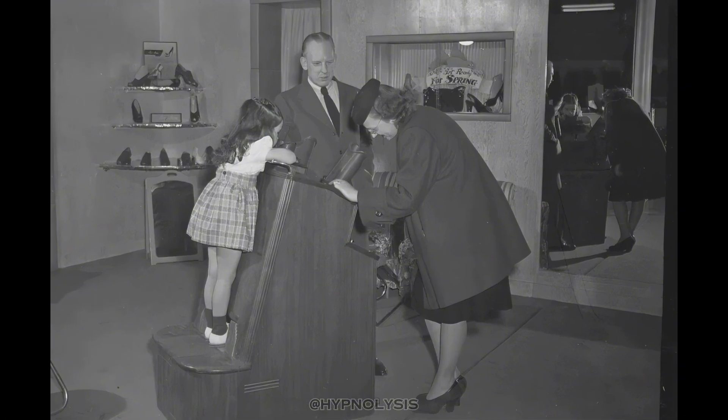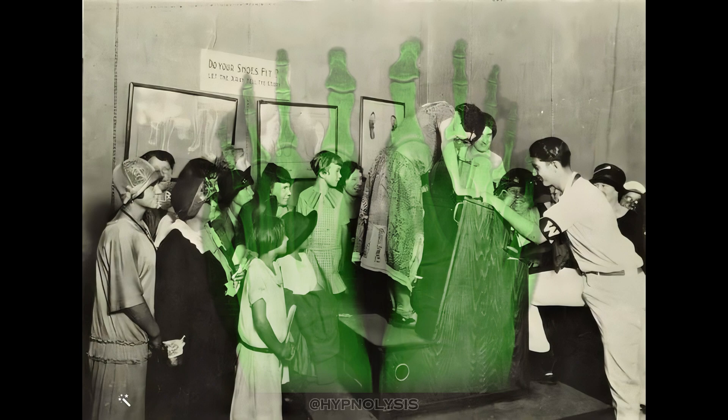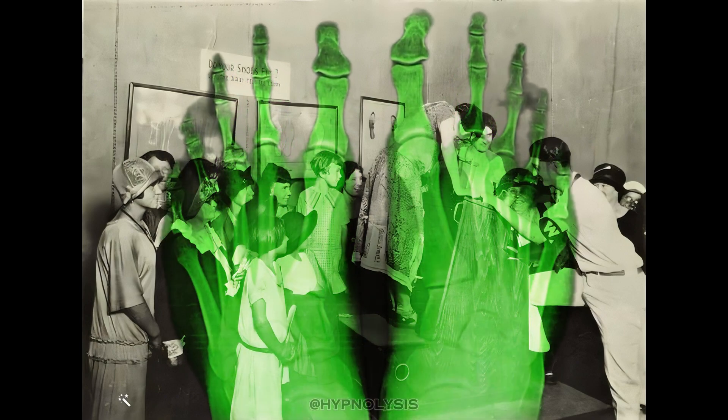When the sales clerk activated the X-ray stream, there were three viewports so the whole family could gather around to see the magical green glowing image.